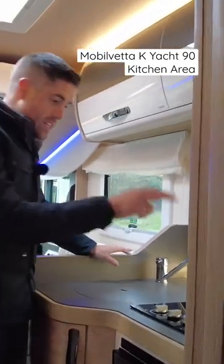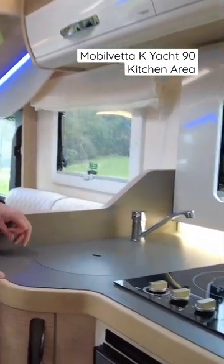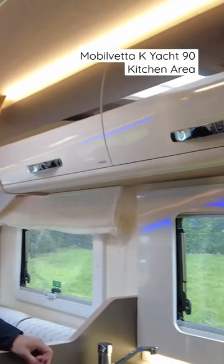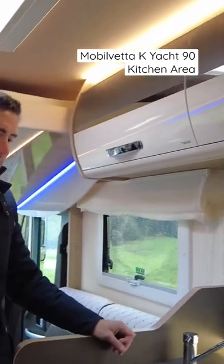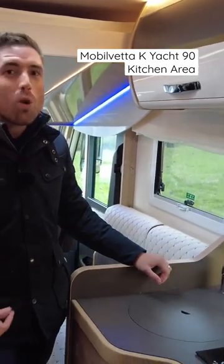They do have the induction hob and two burner hobs. That's a personal thing — do you really want an induction? Because you have to get the right pans and it's just a different method altogether, especially when you've got the two burners next to it. It doesn't quite make sense to me.